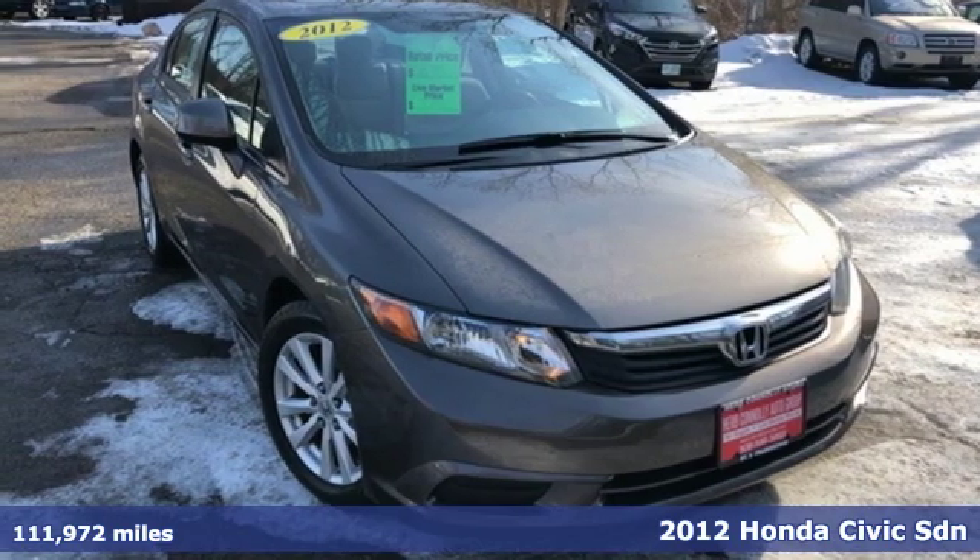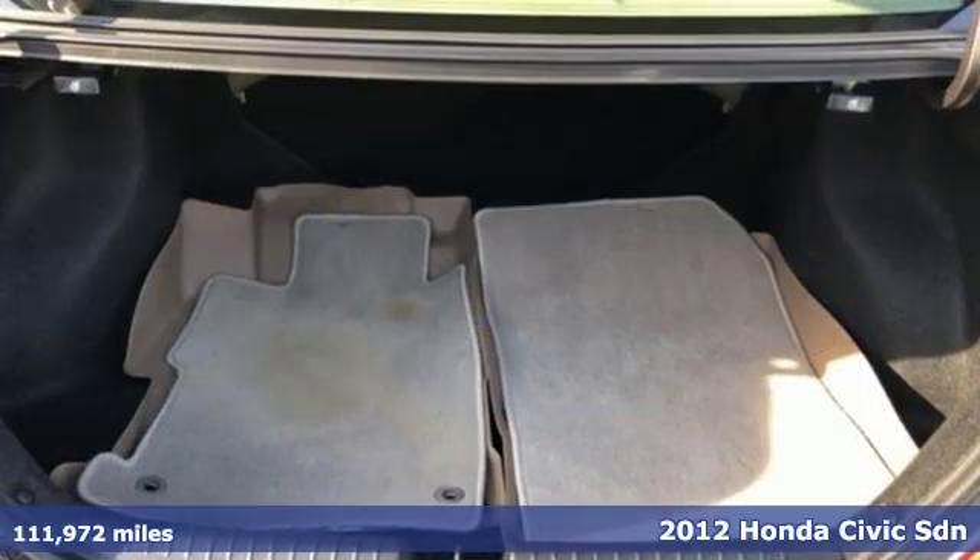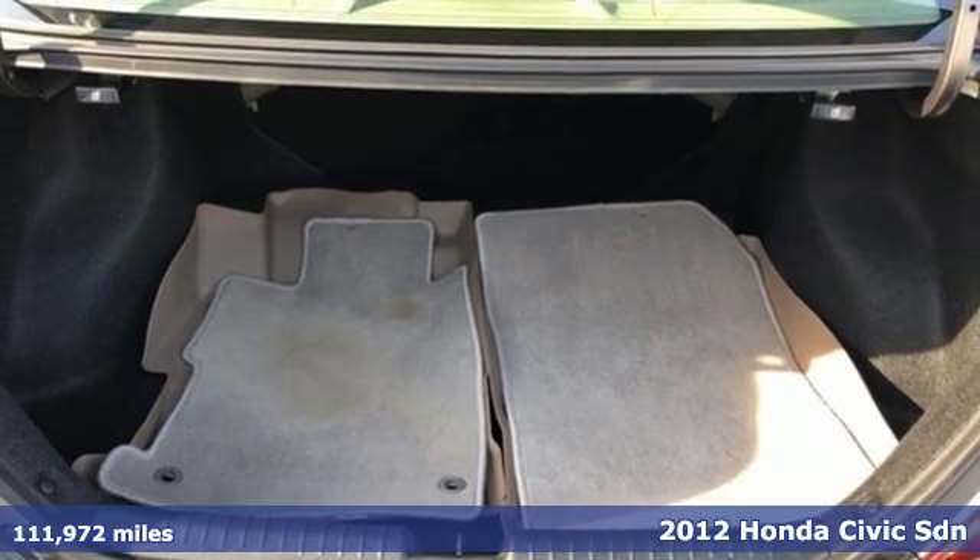It's a 2012 Honda Civic Sedan. Honda's created some of the most admired vehicles on the planet.